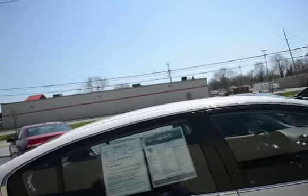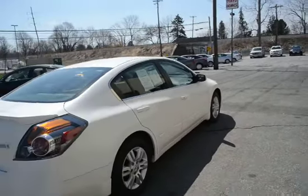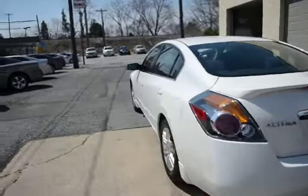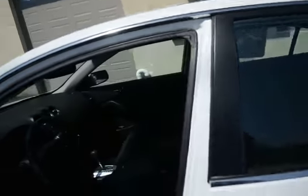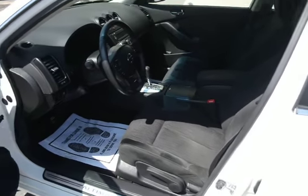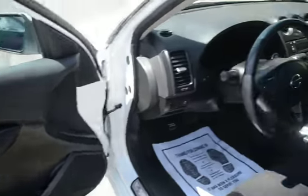It has a black cloth interior with only 31,000 miles and one owner. As you can see, it is exceptionally clean all the way around. The previous owner was a non-smoker, so we have a nice clean interior with no odors. The black cloth interior sometimes is hard to show up on video and pictures.